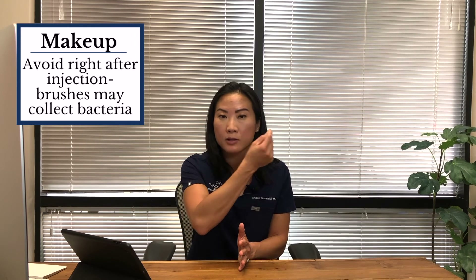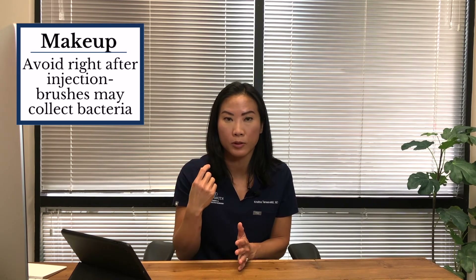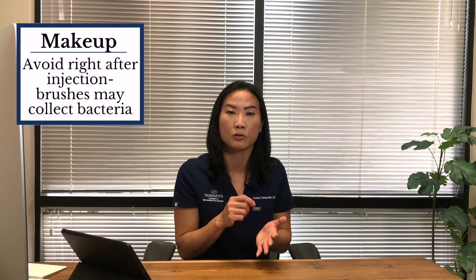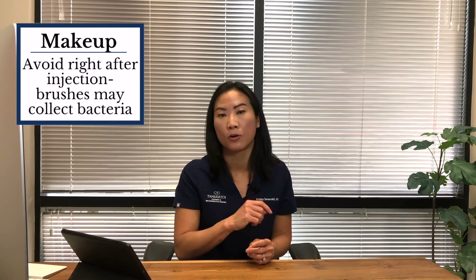The last two things to address are makeup and lip care. Avoid applying makeup right after the injection, because the injection spots — particularly with filler — leave small holes. Applying makeup can trap bacteria into those holes. If you use the same brush over and over without cleaning it, you will collect bacteria on the surface of those brushes. Avoid using that same makeup brush to apply makeup over those fresh injection spots.